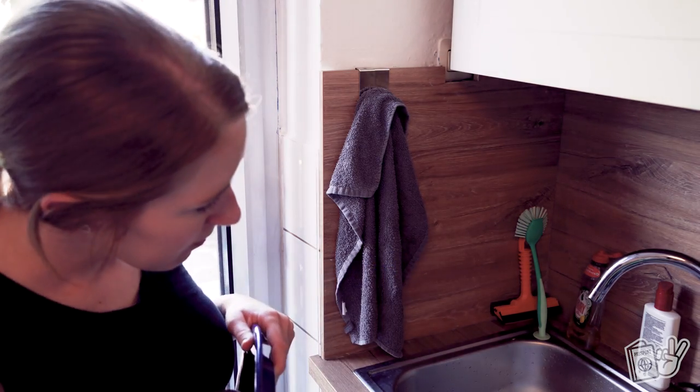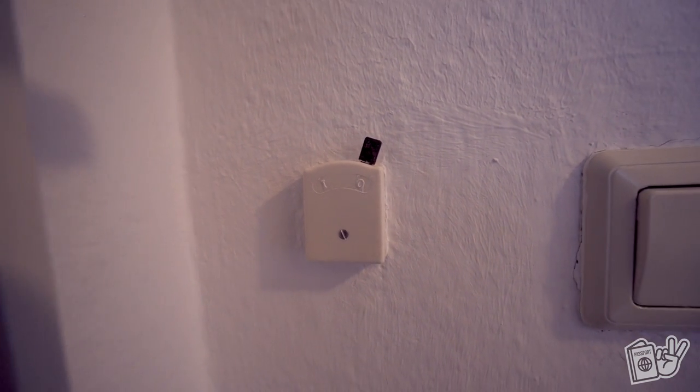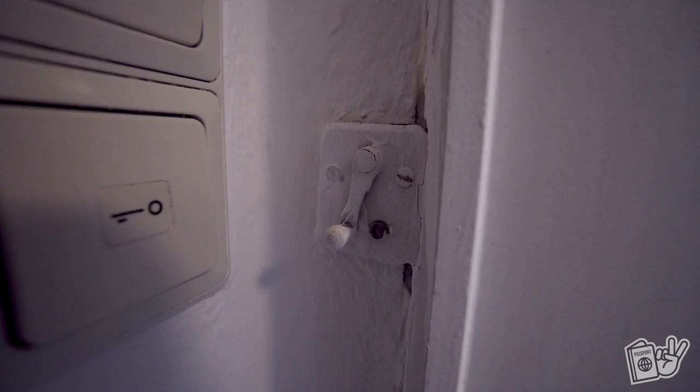There's also a random switch on the wall that I have no idea what it does. Whenever I flip the switch, nothing happens inside the house. I think it might be a relic of some old technology — not an old light switch, since those appear to be separate. Directly below where that switch is upstairs, there's another old-school switch that also does nothing when flipped. I have no idea what either of these switches control or used to control — they seem to just be relics of old times.